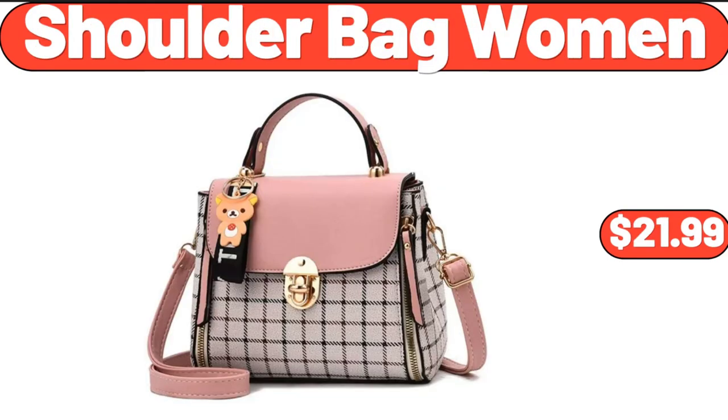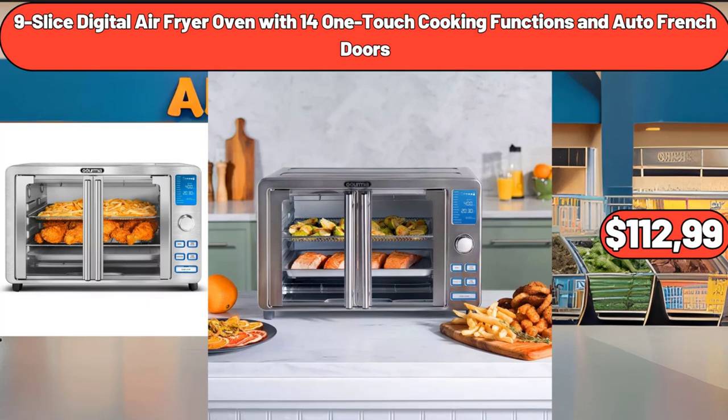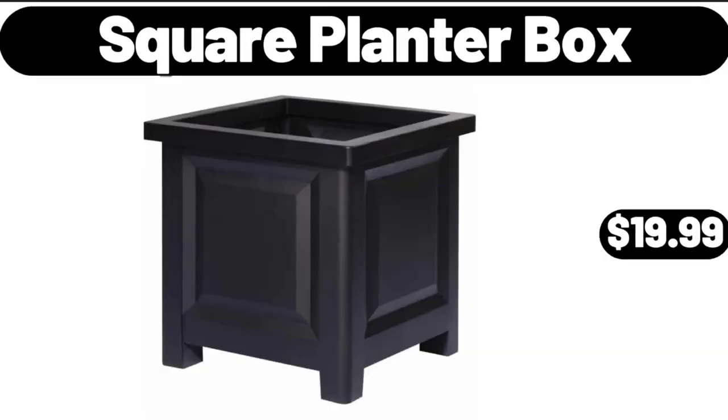Shoulder Bag for Women, $21.99. 9-Slice Digital Air Fryer Oven with 14 One-Touch Cooking Functions and Auto French Doors, $112.99. Square Planter Box, $19.99.